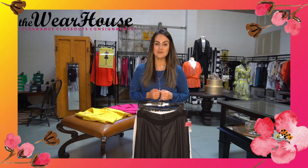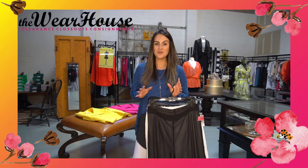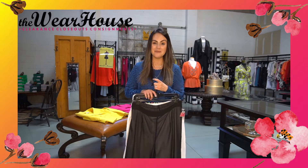Hi everyone, this is Michelle bringing you your warehouse reminder for this weekend. The warehouse is going to be open Friday and Saturday from 10 to 2. We have some great things coming into the warehouse.